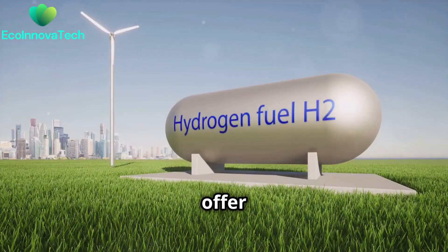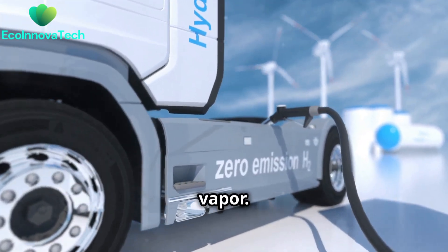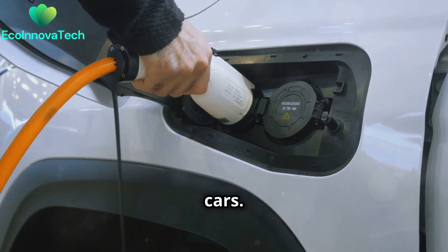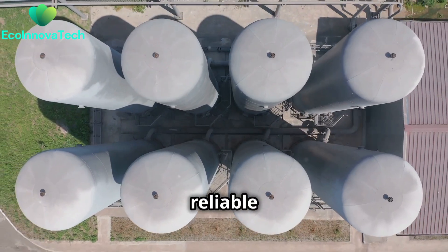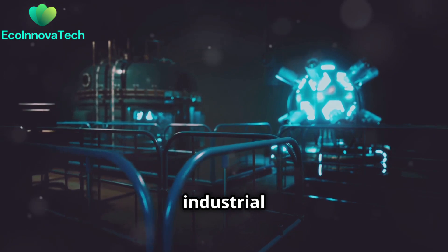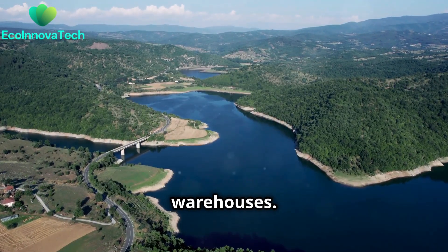These vehicles offer several benefits: zero tailpipe emissions, only emitting water vapour, and they can be refuelled quickly, much like conventional cars. Beyond transportation, fuel cells have potential in power generation, providing clean and reliable electricity for homes and businesses. They can also be used in industrial settings — for example, powering forklifts in warehouses.